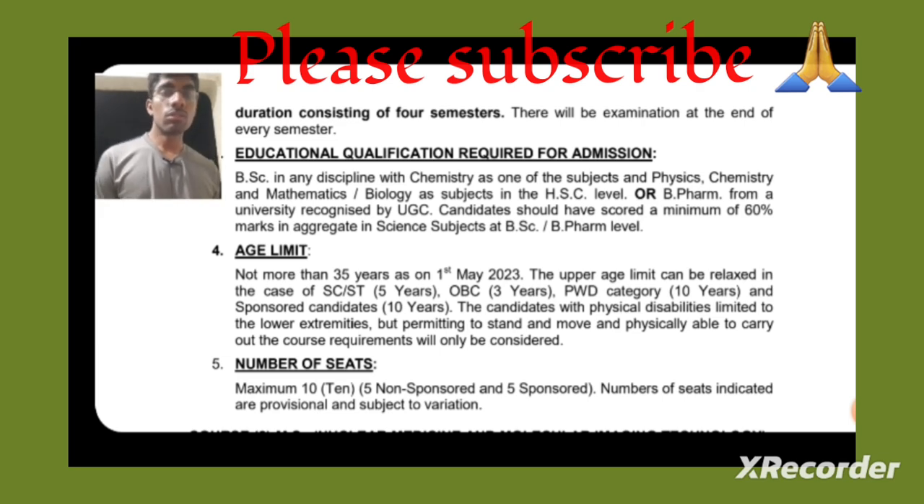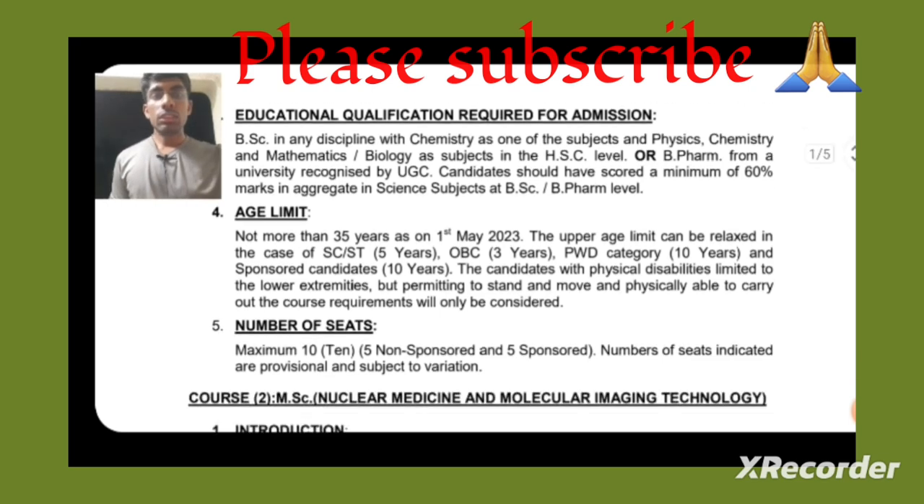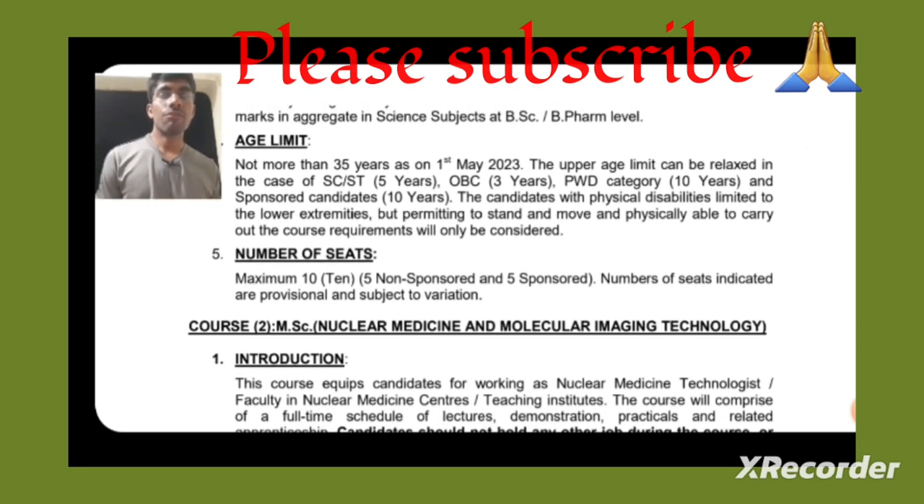The age limit is not more than 35 years as on 1st May 2023. There is a relaxation of 5 years for SC/ST candidates, 3 years for OBC, and 10 years for PWD candidates. The number of seats is 10 — 5 for sponsored and 5 for non-sponsored candidates.